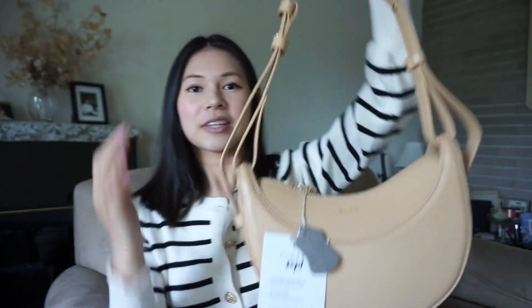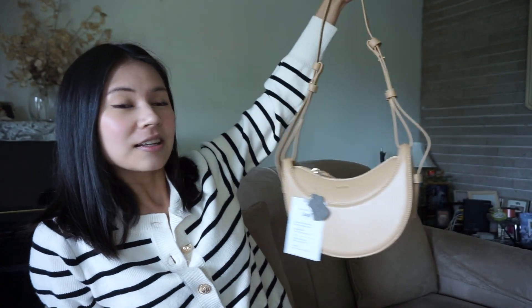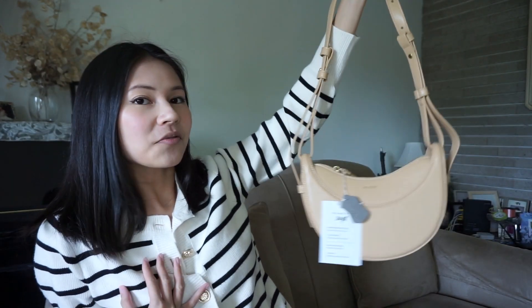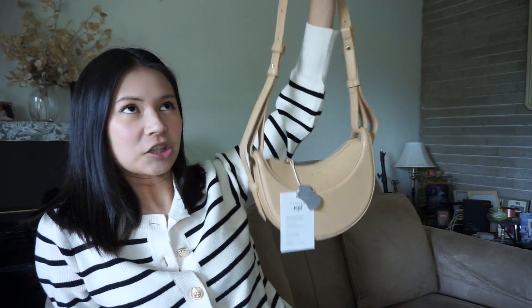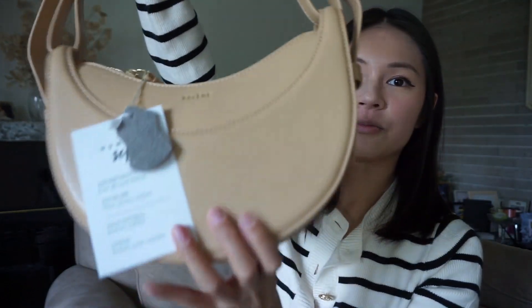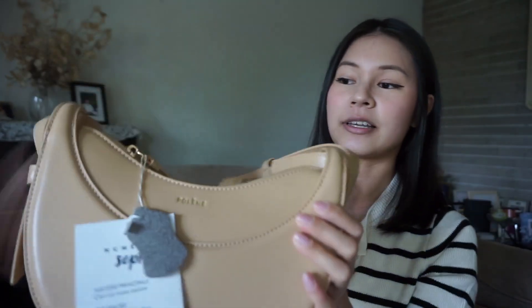It has straps and they are adjustable. It's actually a very cute bag. For me, I'm not sure if this color would look good on me. It looked a little bit different on the website picture, but it's beige — it could be for so many people, just maybe not my style. But as you can see, it's very sturdy.